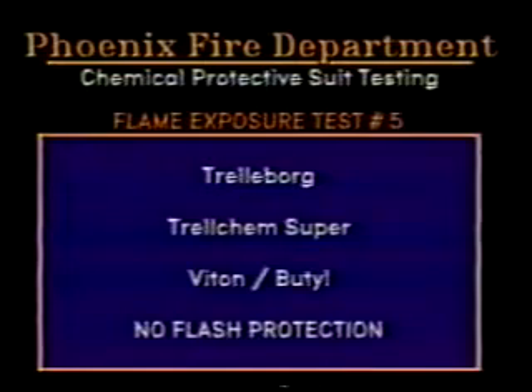Test number five is the Trelborg Trelchem Super made of viton butyl with no flash protection.